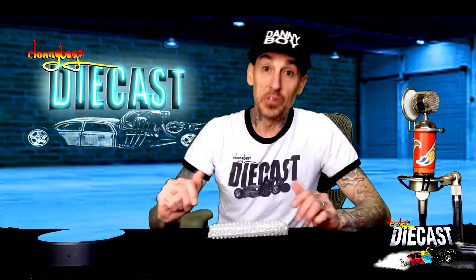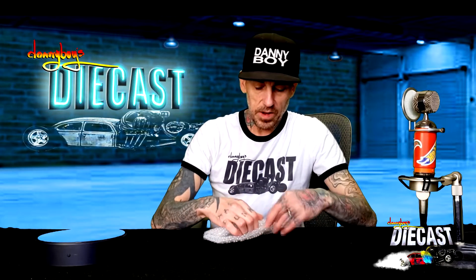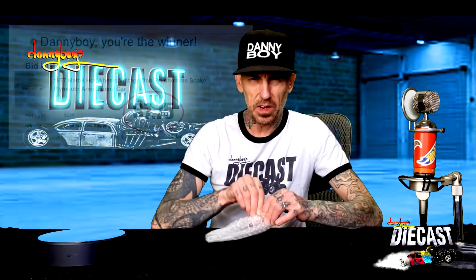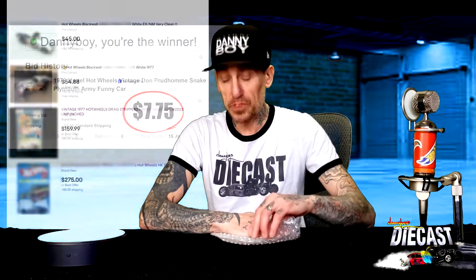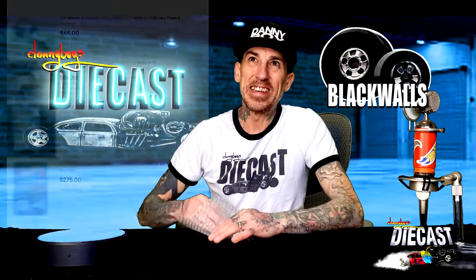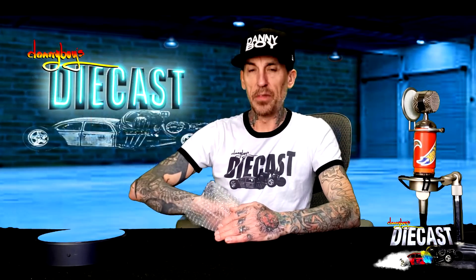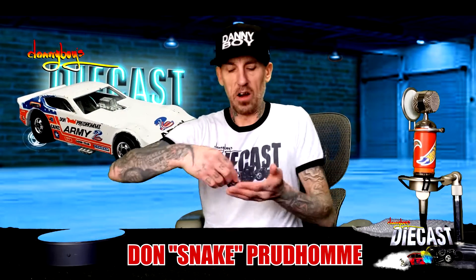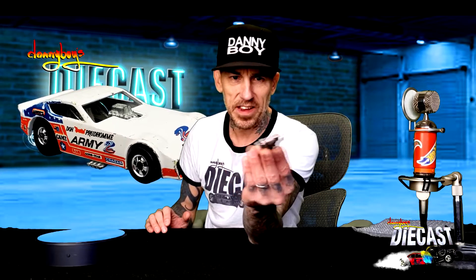Nice bubble wrap — I'm liking that already. We got this car for around $13, and it goes for some crazy prices. It's a black wall, it's a 1978 release I think. And this just happens to be your Don Prudhomme Snake Army funny car — look at that! I'm digging it!